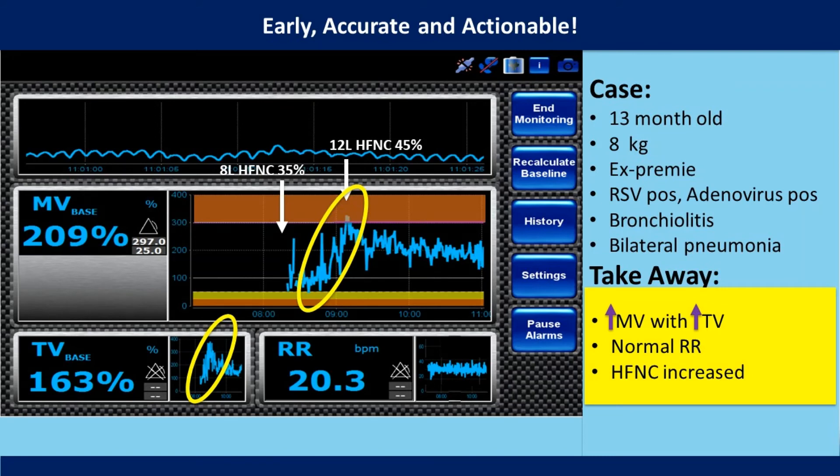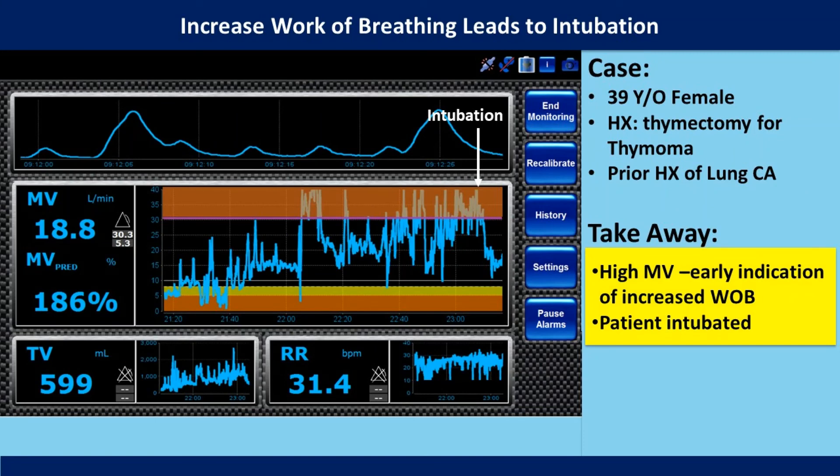The Expron provides early, accurate, and actionable data. In this first example, the patient showed an increased work of breathing above 300% minute ventilation percent predicted. Patients typically cannot tolerate this work of breathing for an extended period of time. The staff at the bedside were able to successfully increase the level of high flow oxygen therapy being provided, which in turn decreased the patient's minute ventilation and tidal volume to a more sustainable level. In a second example, the patient had increased minute ventilation which was unsustainable over the hour and a half, and the patient was intubated successfully.